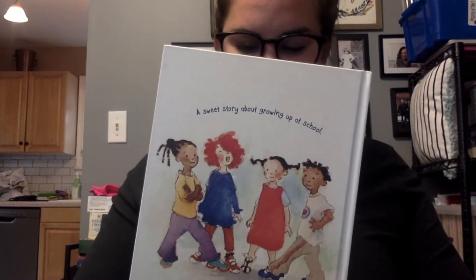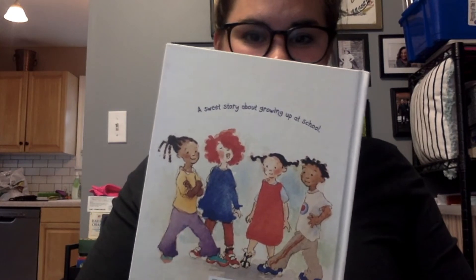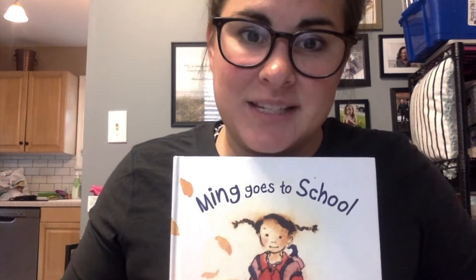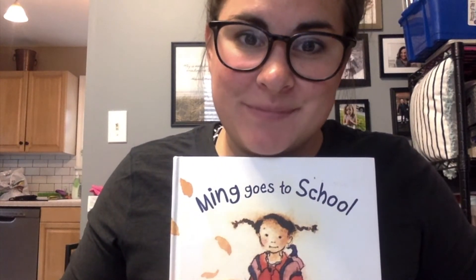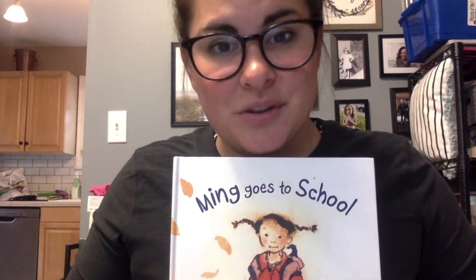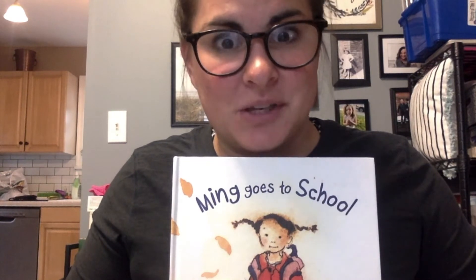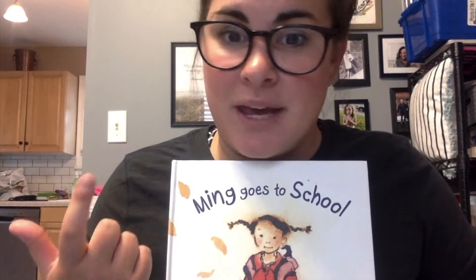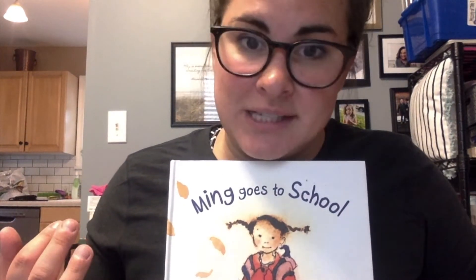There she is with her friends. So I want to talk a little bit about Ming and Ming going to school. What are some things that Ming did at school with her friends? How are those things the same as what you want to do? Do you want to do some of those things, like play on the playground, make art, play outside, take a rest, read stories?